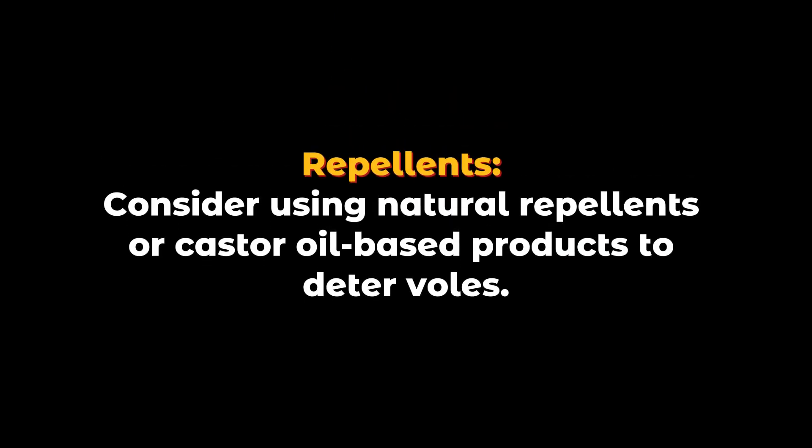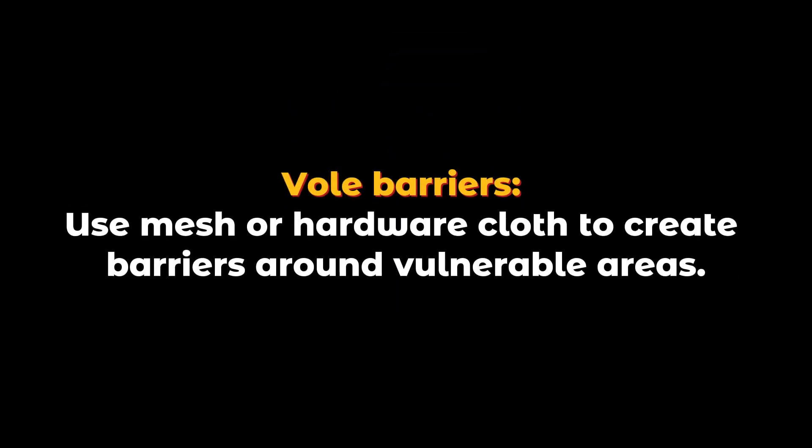Repellents: Consider using natural repellents or castor oil-based products to deter voles. Vole barriers: Use mesh or hardware cloth to create barriers around vulnerable areas.